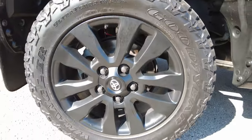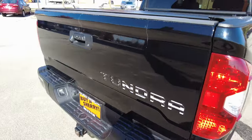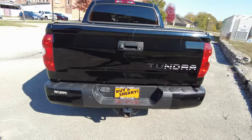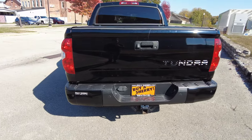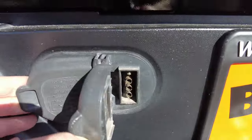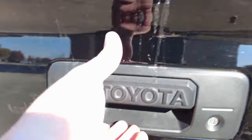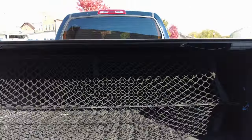Frame looks excellent. Red mud flaps down there. It's a really clean truck. Parking sensors in the rear bumper. Got a towing receiver back here with the wiring — your 4-pin and your 7-round RV plug. Backup camera. Lockable tailgate with a dampening feature. Spray-in bed liner, and they've got this little net in the back so you can put stuff in and keep it from rolling all around.